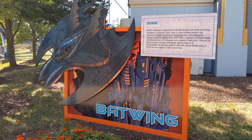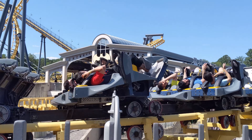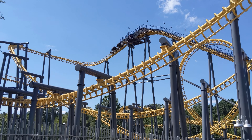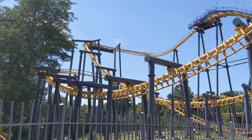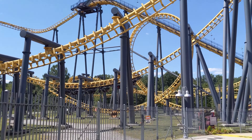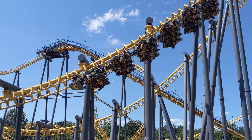The last ride to check out is Batwing. You start out lying flat on your back, so the initial drop feels like you're going headfirst over a cliff. After that you're flipped over so that your belly is towards the ground like you're flying. It's a really cool sensation and near the end feels like you're flying only a few feet from the ground. This one is near the back of the park but it's definitely worth the walk.